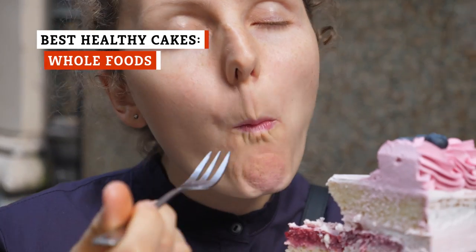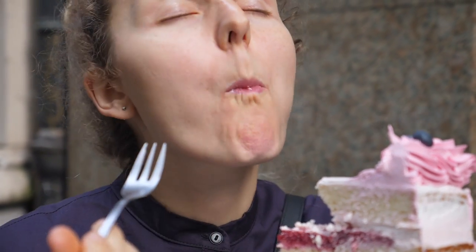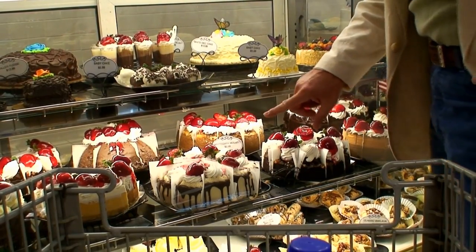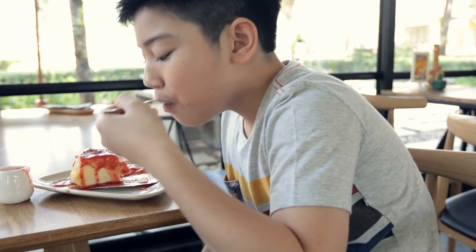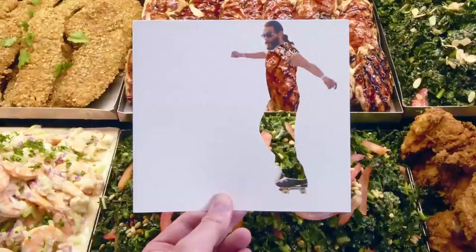There's no such thing as a completely healthy cake. Real cake is full of sweetener, fat, and calories, and if it's not, then it isn't really cake. Nevertheless, some cakes are healthier than others. Many grocery store offerings are sweetened with high-fructose corn syrup and fats, but it is possible to find cakes that don't contain those problematic ingredients. So if you're concerned about avoiding those unnatural ingredients, head to Whole Foods.